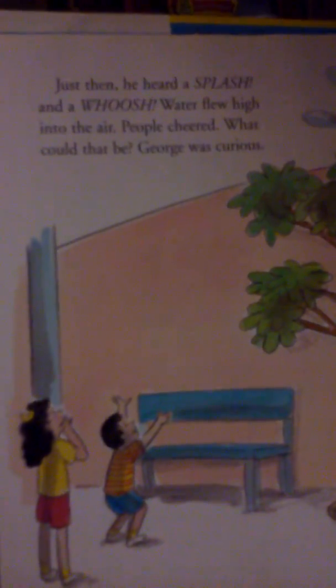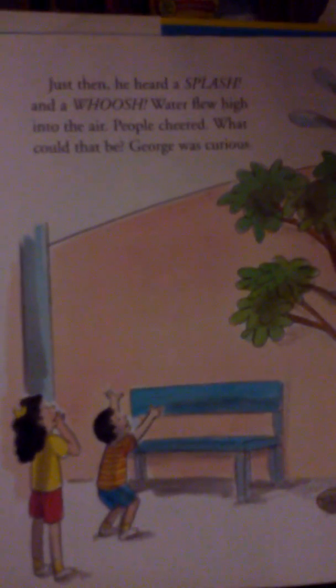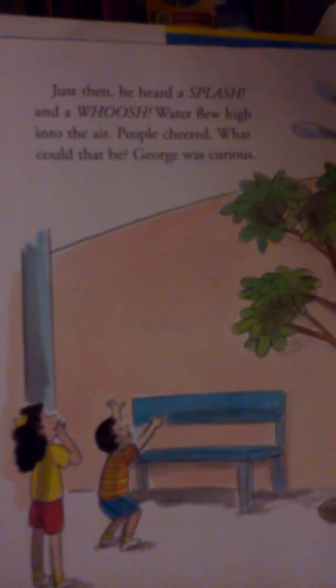George, said the man, please wait here while I buy the tickets. George tried to wait, but he was so excited. What was inside? He wanted to look over the walls, but they were too high. Just then he heard a splash and a whoosh. Water flew high into the air. People cheered. What could that be? George was curious. He hopped over the gate into the aquarium. How surprised he was.